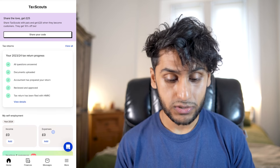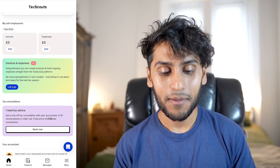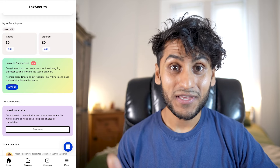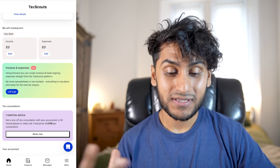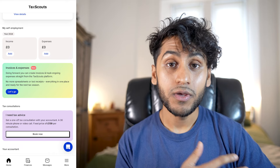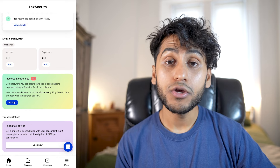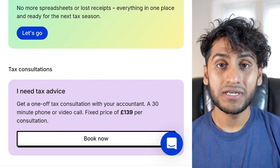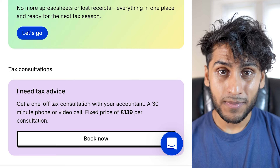Send it off and your accountant will pretty much do the rest. With TaxScouts, you get your own personal accountant — I have my accountant Akash Patel. You get your own accountant and he or she will help you with your tax return. If you need further tax advice, you can book a call with them — a 30-minute phone or video call currently costs £139, and if you use my link, that would be 10% off too.